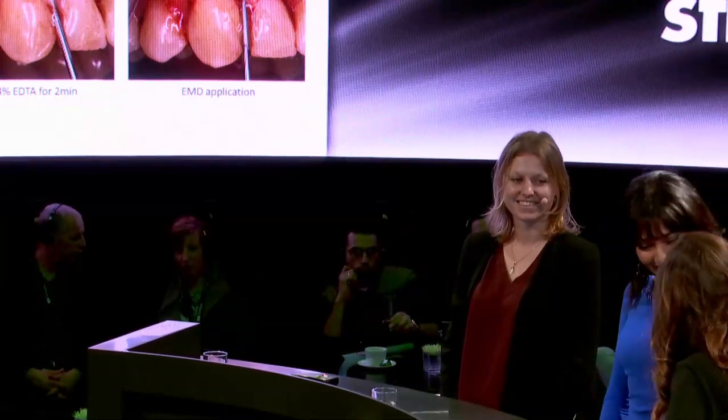Thank you very much, Professor Kaszaj, for being with us today and sharing your expertise and experience. It was an honor to have you with us. This was the last session from the Arena of Confidence at IDS. I'd like to welcome our co-hosts who shared the experience of hosting this program live: Lea Maria and Artemis.